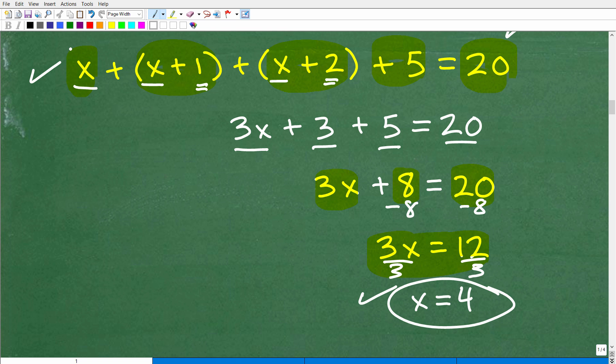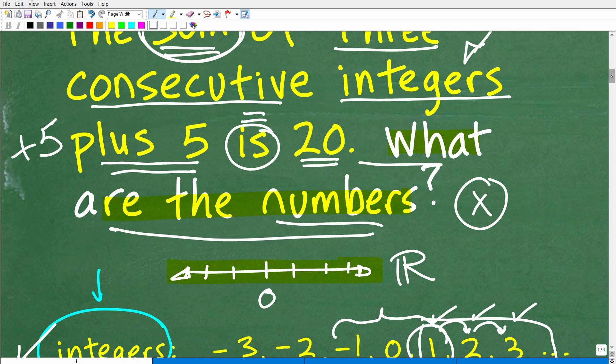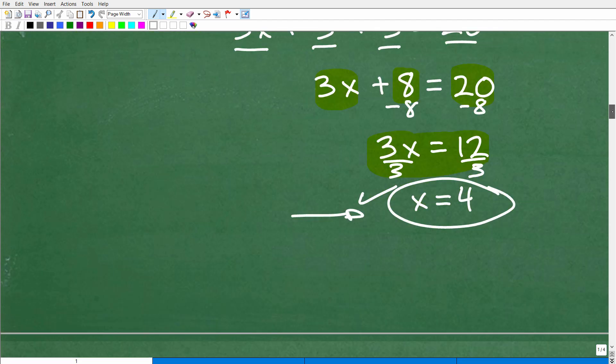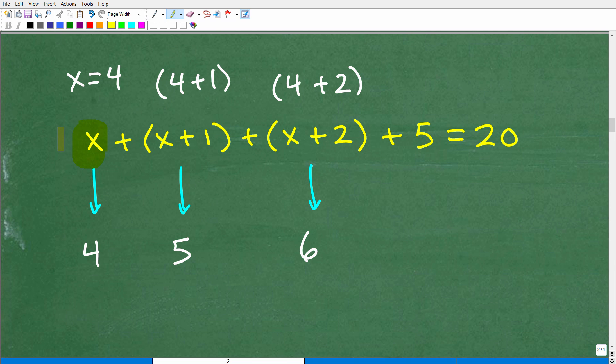A lot of math students will be so happy they solved the equation that they'll stop right there — but you have to answer the question. We're looking for the three consecutive integers. So let's take x equals 4 and go back to our setup. X was our first integer, so the first integer is 4. The next consecutive integer is 5, and the next one is 6. We can also plug in: second integer is x plus 1, which is 4 plus 1 equals 5. Third integer is x plus 2, which is 4 plus 2 equals 6.